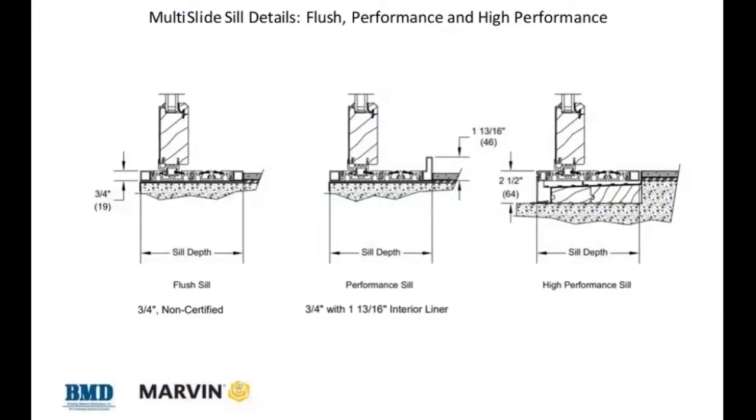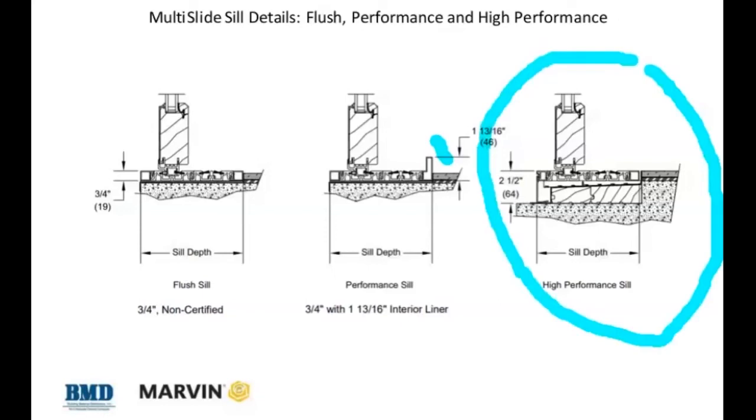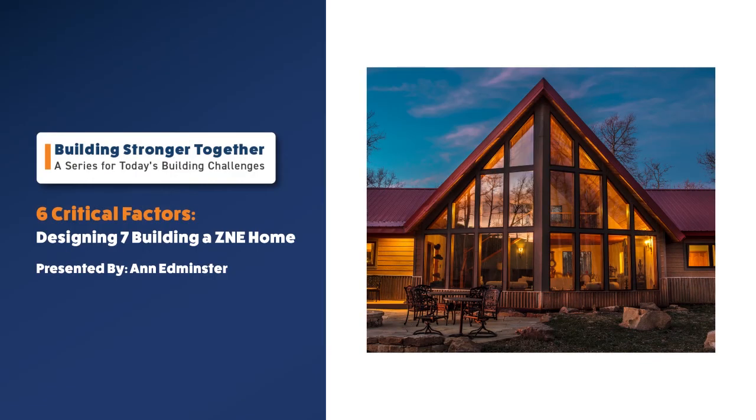The second option is the performance sill, which has a rise to step over — it can be recessed so from the interior you're not looking at a big step, but you'll still step down over it. This comes with a warranty and a performance rating. Marvin also has a high-performance version where you build a slot — it's two and a half inches but recessed down into a slot, which is great for coastal areas with really high water exposure. Those are the key things to think about when deciding which door is better for a given design.